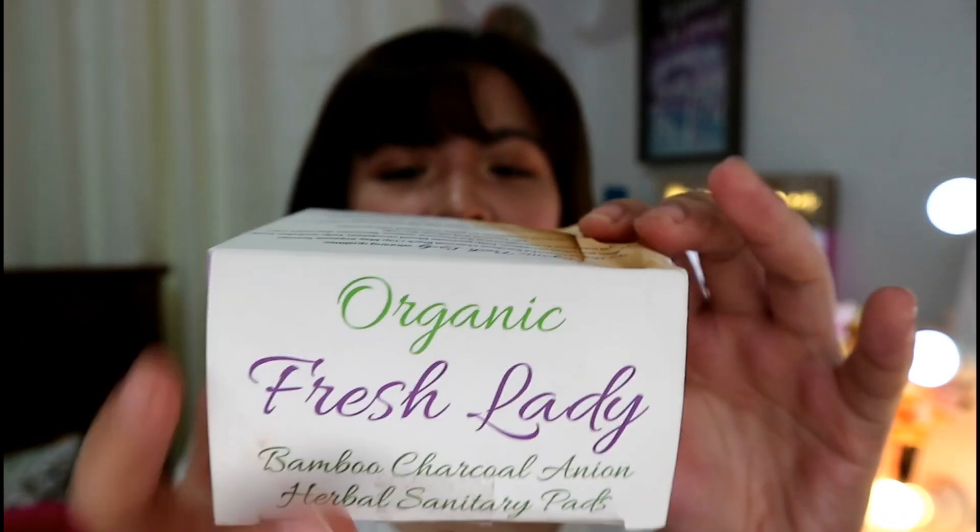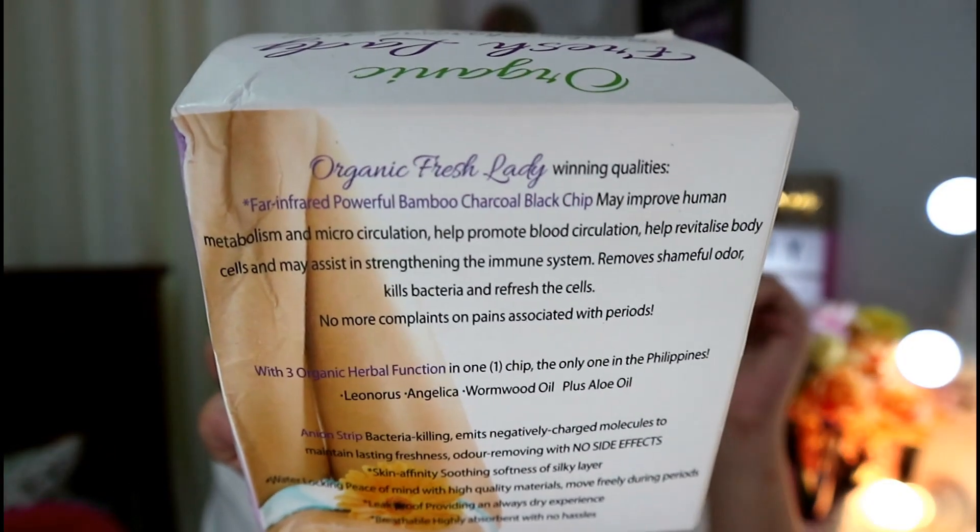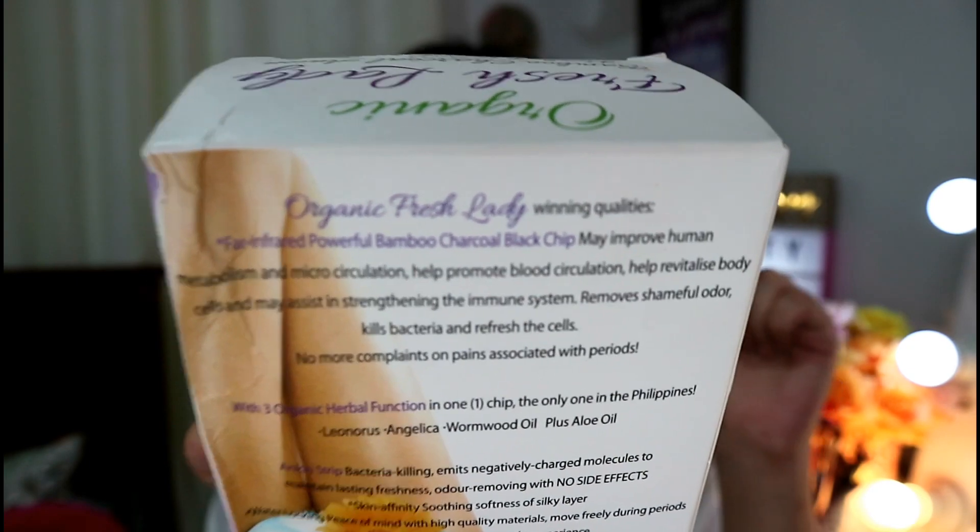On the box you'll find the product name, manufacture date, and expiration date. This was manufactured in 2016 and expires in 2019. On the back of the box you can see other information about the sanitary pads — what makes it different from ordinary napkins. It says the Organic Fresh Lady's winning qualities include far infrared powerful bamboo charcoal black chip, which may improve human metabolism and microcirculation.